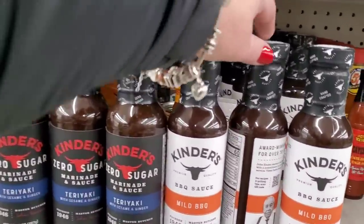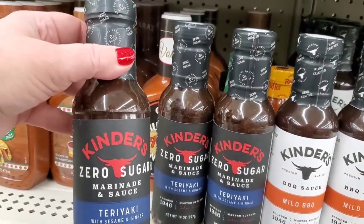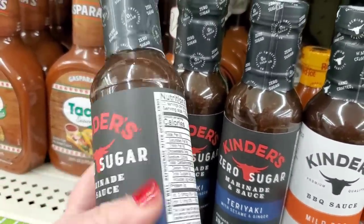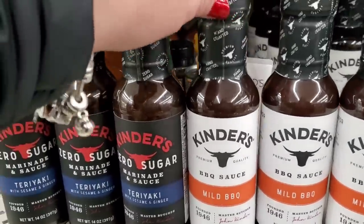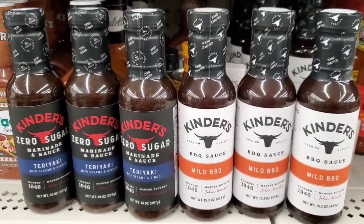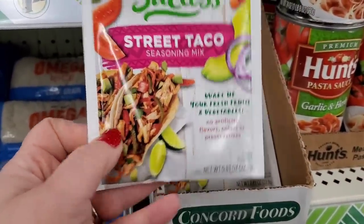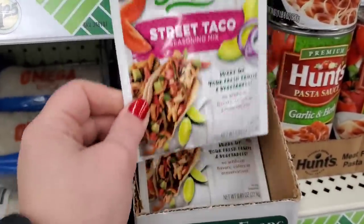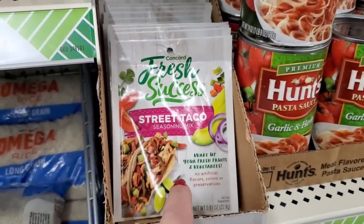Now, this is exciting — by Kinder's, which I have been on the hunt for. They finally have the Zero Sugar Marinate and Sauce Mix in Teriyaki and Sesame Ginger — that sounds really good. Master Butcher since 1946 — sugar-free for diabetics, though it does contain soy. They also have a barbecue mild sauce. These retail for way more than $1.25. I love this brand — very wholesome, no artificial flavors, colors, or preservatives. Concord Fresh Success street taco seasoning mix is also here, though I'm only seeing that one today — definitely worth the buck and a quarter.